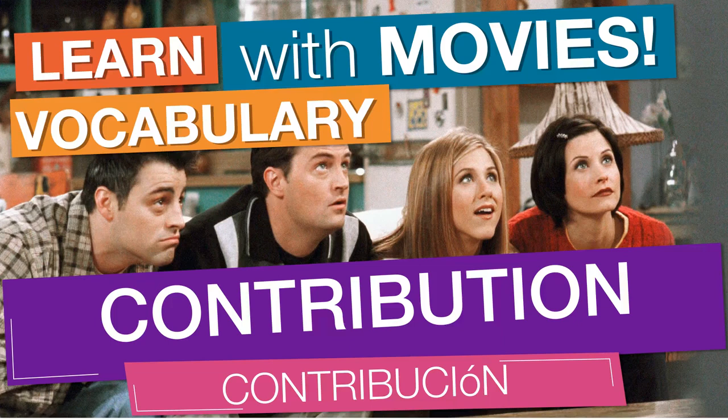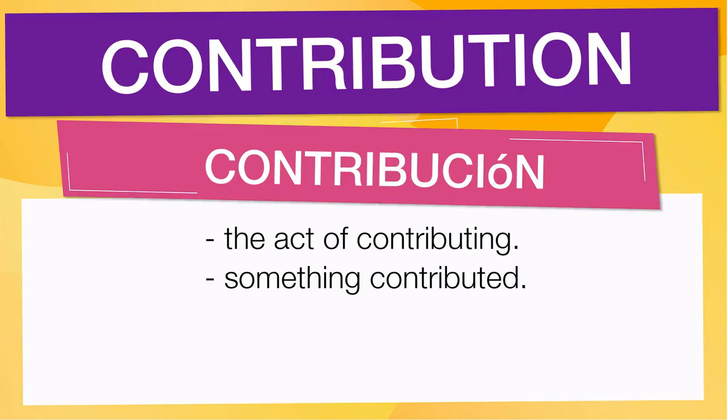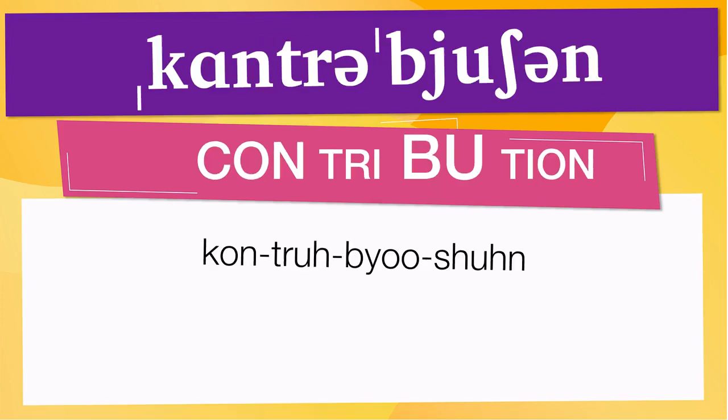In English vocabulary, we will learn the word contribution. It means the act of contributing. Also means something contributed. Pay attention to the pronunciation. The first one is the word represented using the International Phonetic Alphabet. To pronounce contribution, have in mind that the size of the syllable indicates where the accent or stress is.